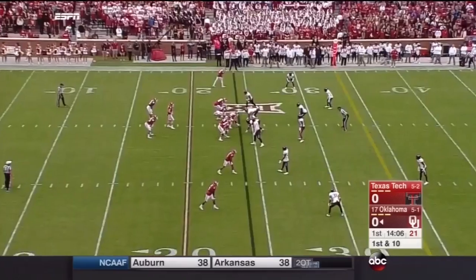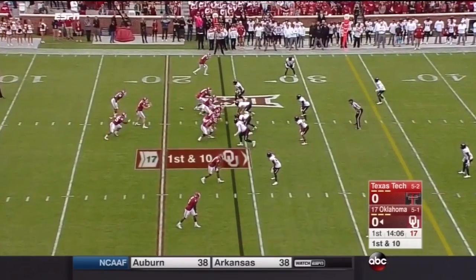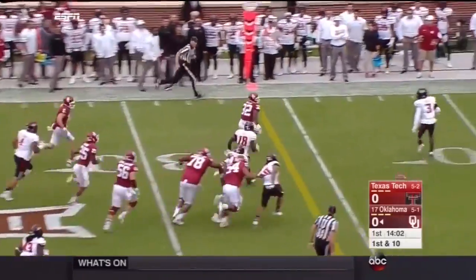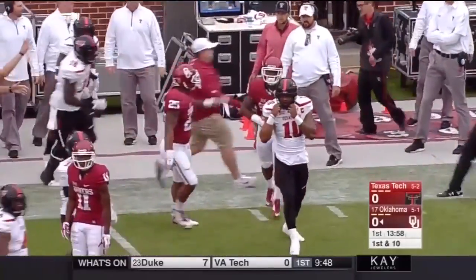The new air raid offense with former Texas Tech assistant Lincoln Riley putting up some big-time points — 40 a game. And this is a give to Samaje Perine, who's looking to have a bust-out game today. His first touch takes it out near the 44-yard line.